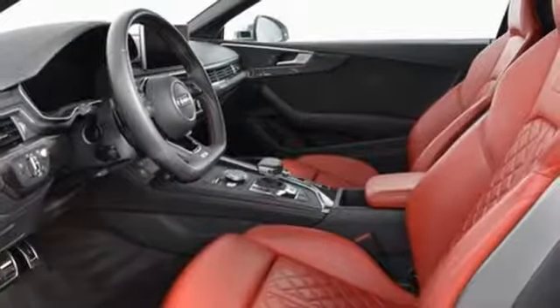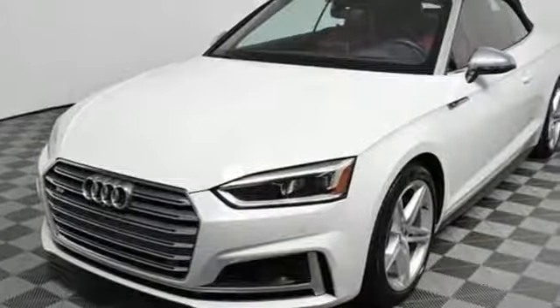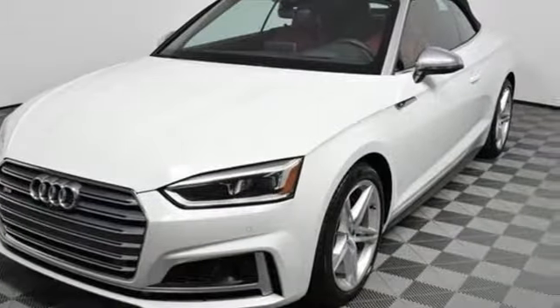Front heated leather bucket seats, active noise cancellation, dual zone climate control, doors and push button start proximity key, and automatic transmission.